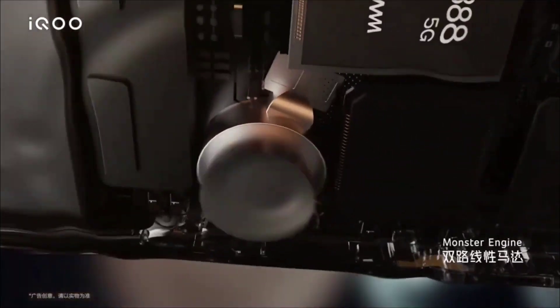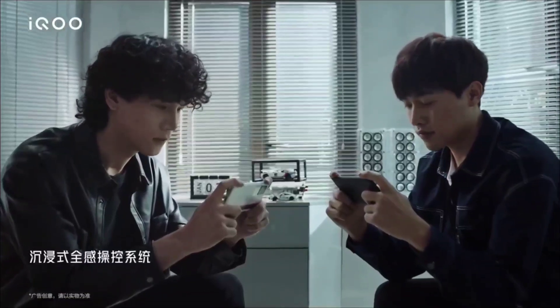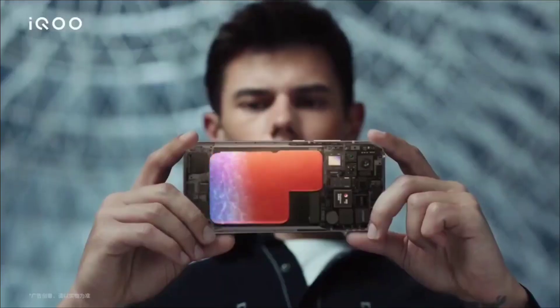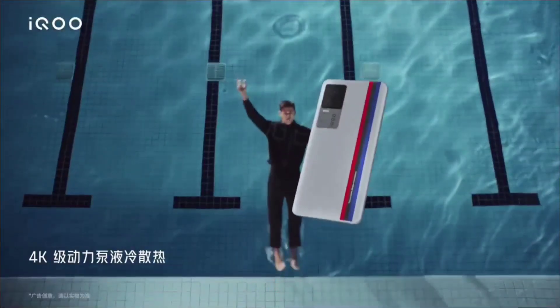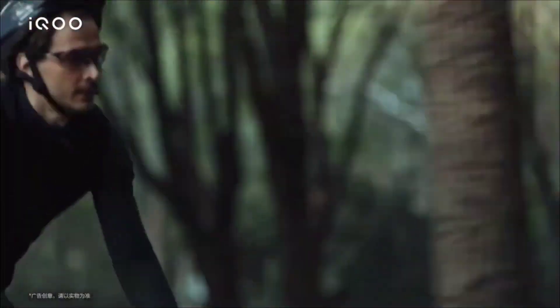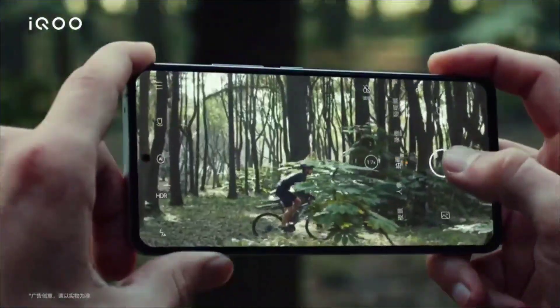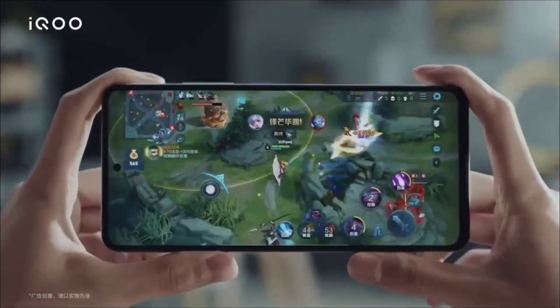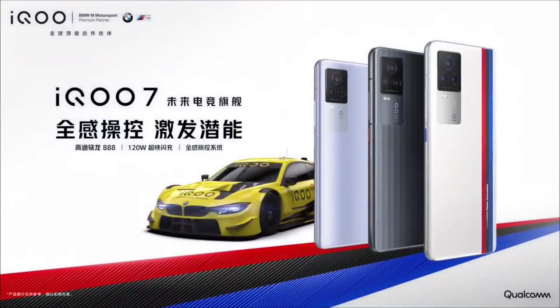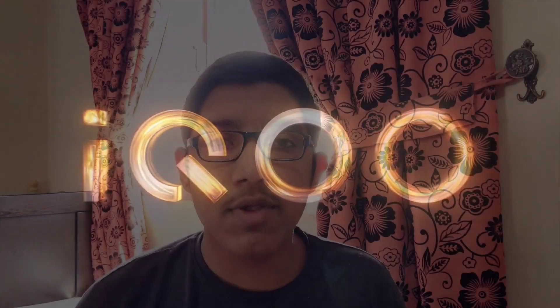Next, we will start with the iQ7 display. It has a 6.62-inch AMOLED display. This is a 1080p display with a refresh rate of 120Hz. It supports HDR display and has touchscreen functionality.